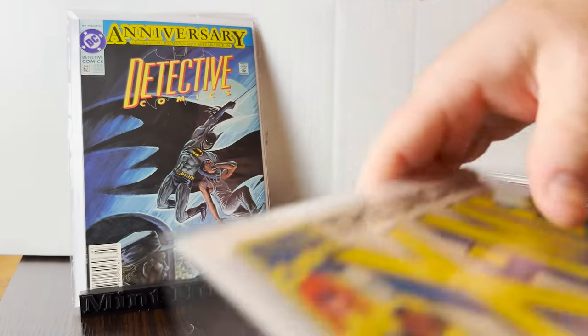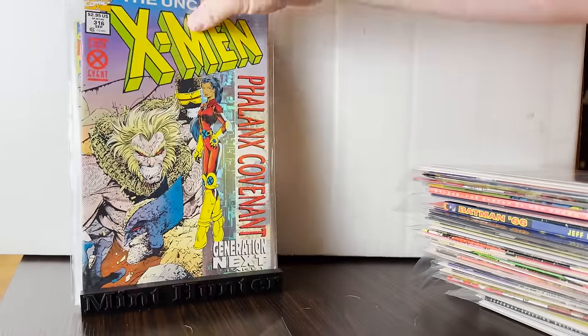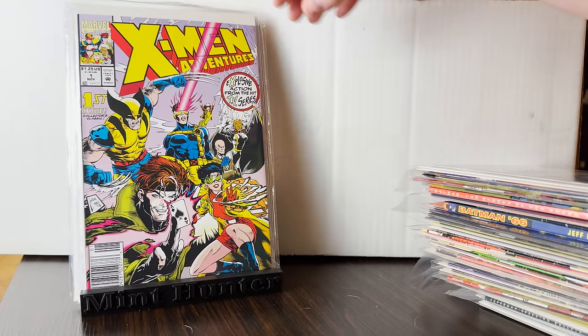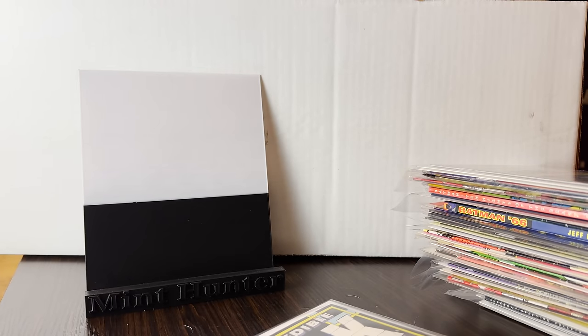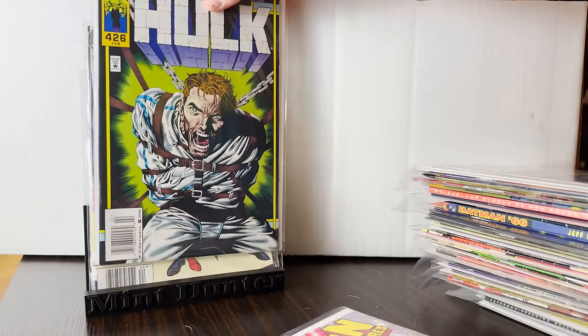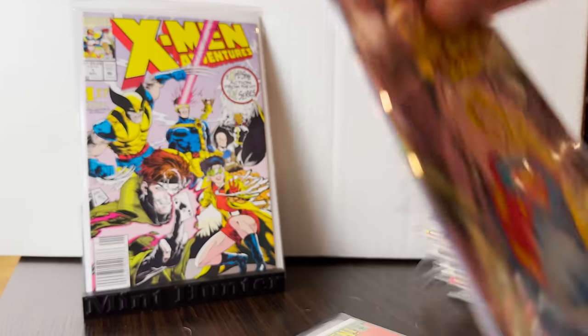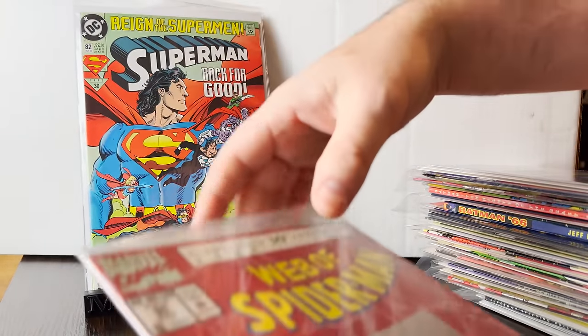We got some Batman high grades, we got some minor X-Men keys — all newsstand, all very high grade. We got another X-Men Adventures. A lot of this stuff, quite honestly, is stuff I wouldn't pick up if it weren't two things: extremely high grade — I'm talking like possible 9.8s — and if it wasn't newsstands. And yet this is almost all newsstands, all high grade.